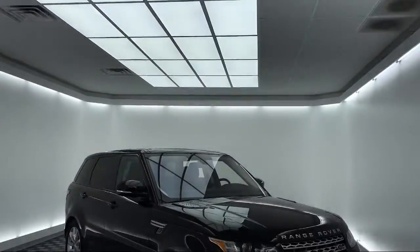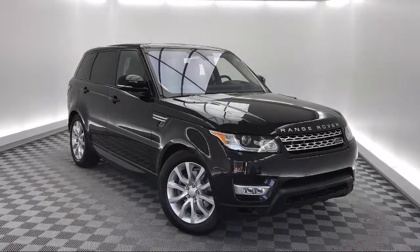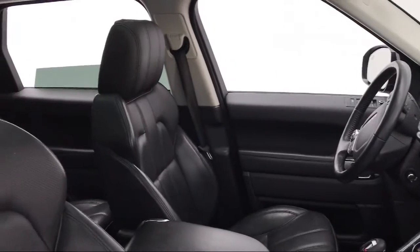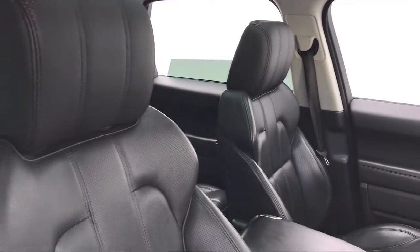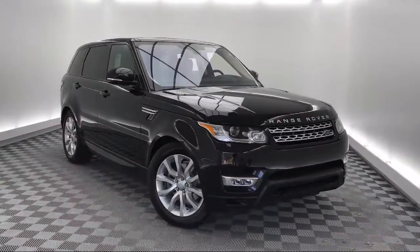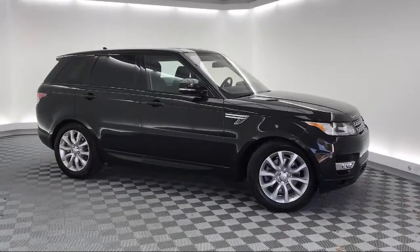It comes equipped with navigation, rear spoiler, tire pressure monitoring system, electronic stability control, rain sensitive windshield wipers, Bi-Xenon HID headlamps, rear view camera, keyless entry, heated front seats, steering wheel controls, and has less than 30,000 miles on the odometer.